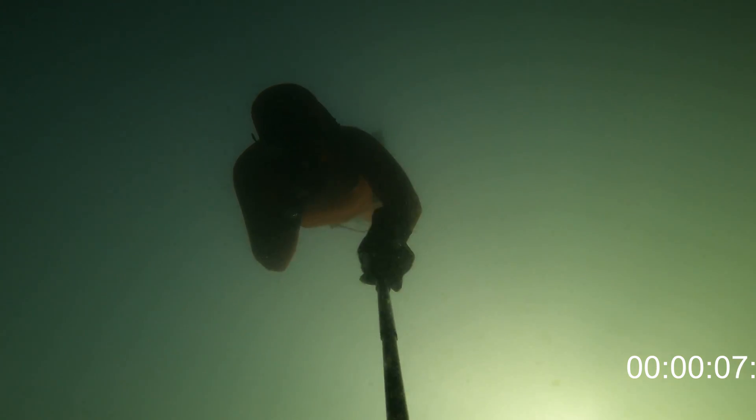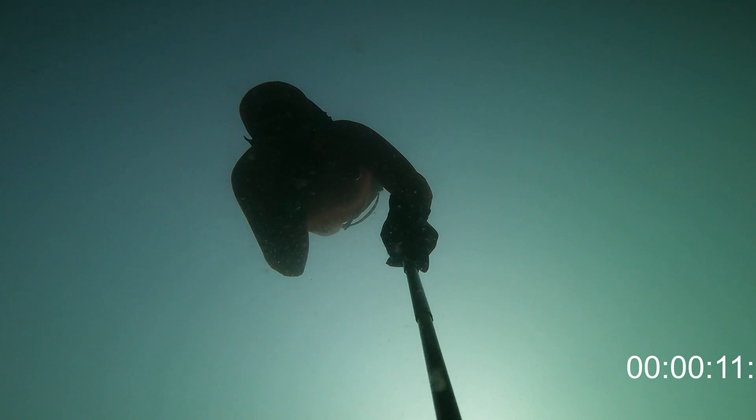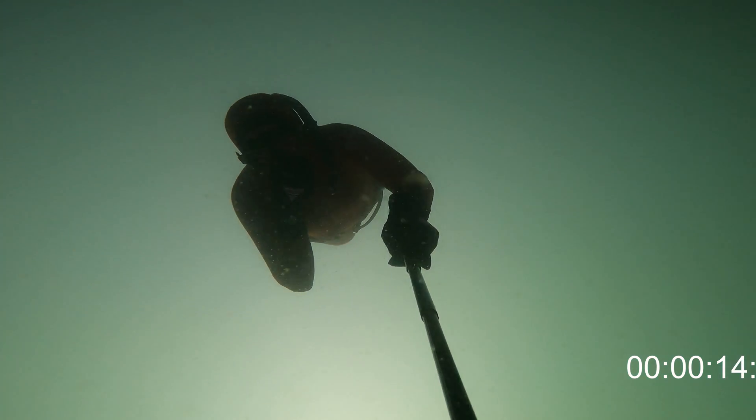I was interested in figuring out how many meters I move for every kick I make. By a kick I mean one kick on the left and one kick on the right.